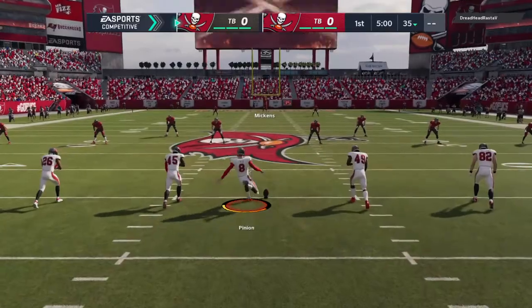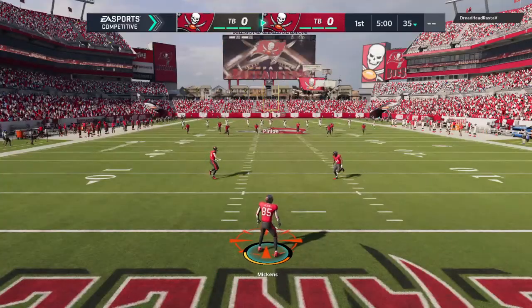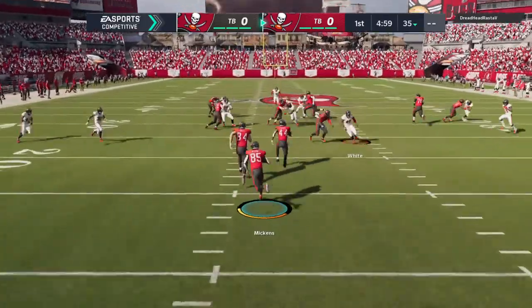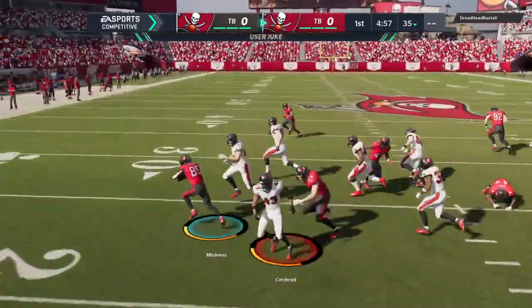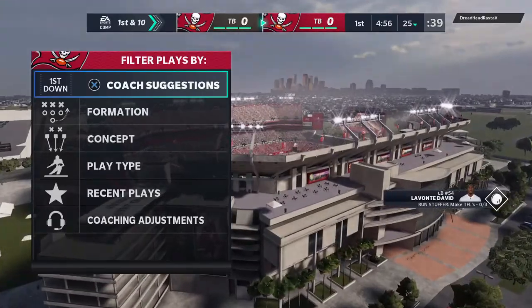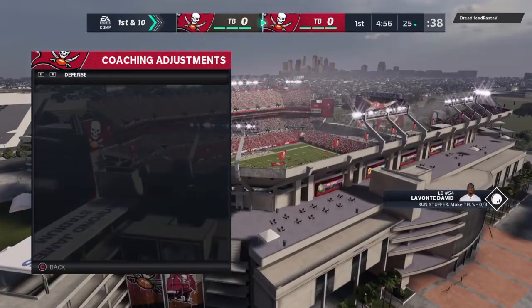Here's the punter Bradley Pinion on to get us started, and off we go from Tampa. They'll get him down right at the 25-yard line, and the same result had he opted for the touchback.